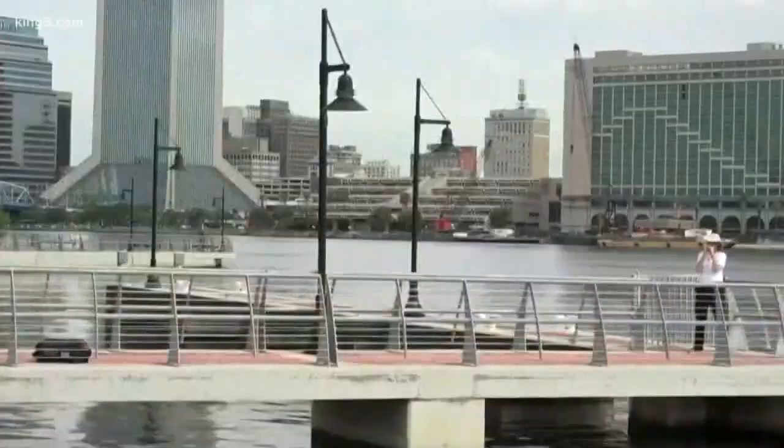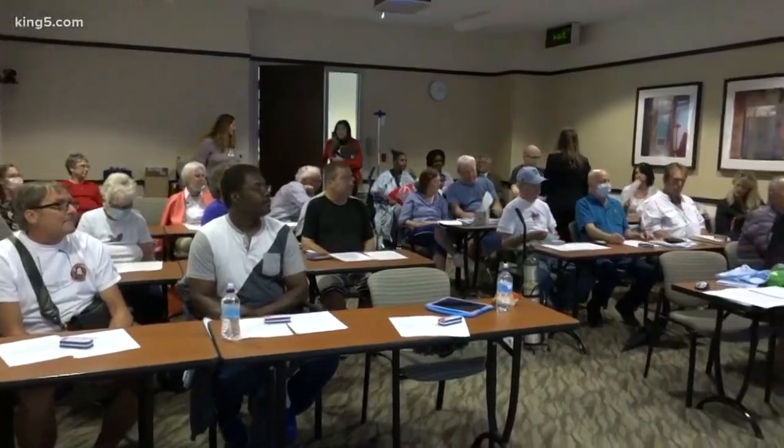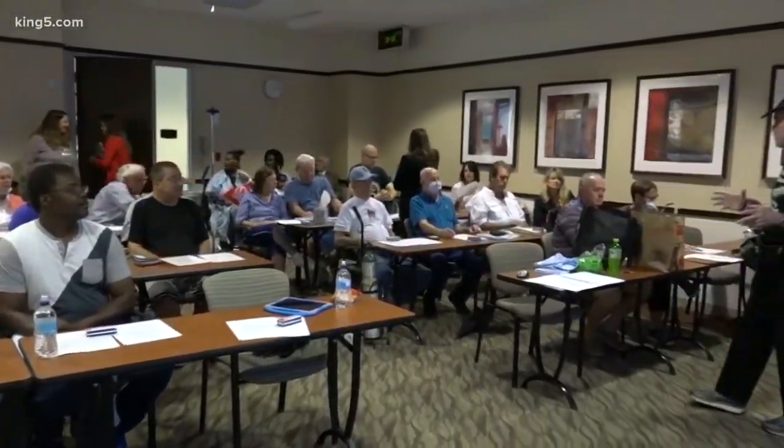That brings us back to this conference room concert hall, where Rodden now teaches other transplant recipients his craft. Now I'm going to take deeper breaths on each breath. Every time you train a muscle, it gets better at what it does.